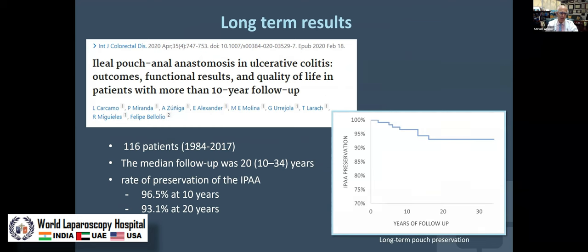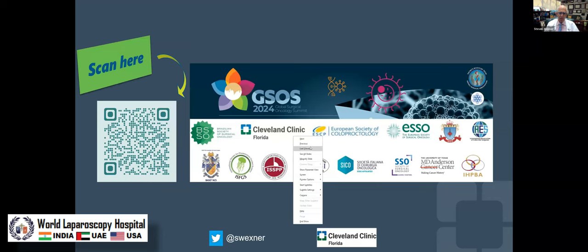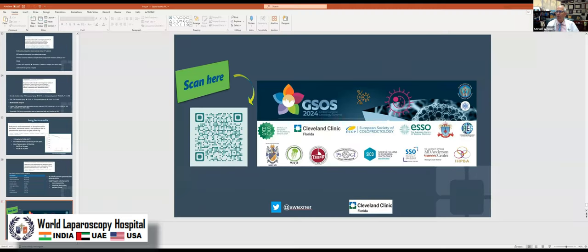As time goes on, some pouches fail. Looking at a study from just a couple of years ago — 116 patients — there is a failure rate of about 7% at 20 years, usually due to pouchitis, obstruction, or fistula. Next time, I'm going to go into some of those problems long term with pouches, how we manage them, and as promised, show you some videos on pouch procedures and pouch salvage procedures.